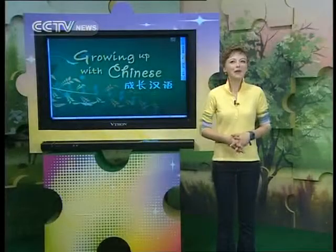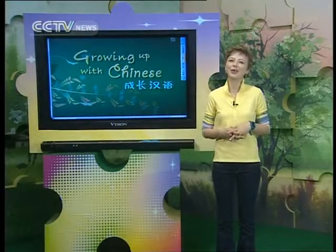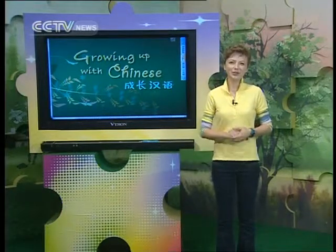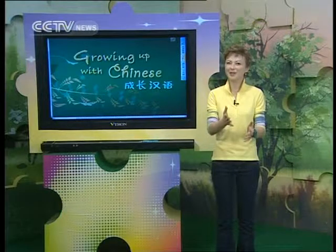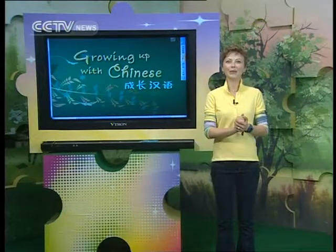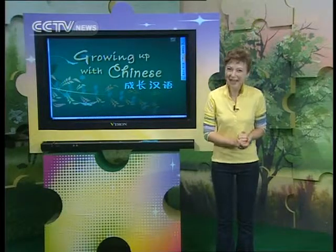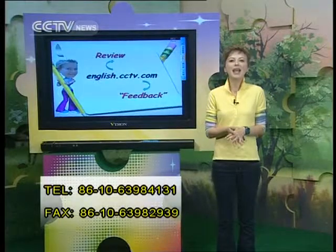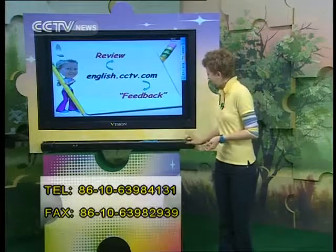That just about wraps up everything for the day. 你们有点累吧? We've certainly covered enough for today. Next time, we will continue to follow Mike and Xiaoming's mom as they make their way through the department store — our shopping vocabulary has yet to grow. I hope you all enjoy the rest of your day or evening, and don't forget you can always visit our website to review what we covered. 好好学习! Good luck with your studies! 大家加油! 再见!